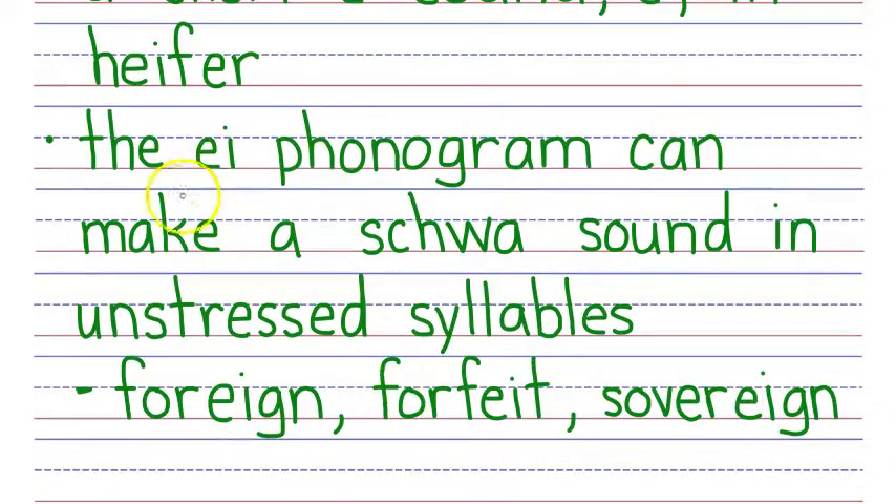Here's another exception: the EI phonogram can make a schwa sound in unstressed syllables. For example, in the word foreign, you'll hear EI making a short I sound, because that's one of the sounds of an unstressed vowel — sometimes it sounds like U, sometimes like I. In foreign it sounds like I but it's unstressed. Here in forfeit, you'll hear that I again — that's an unstressed sound. And in sovereign, you hear that I sound from EI because it's unstressed there as well. Foreign means coming from another country, forfeit means to give up, and sovereign means self-governing.